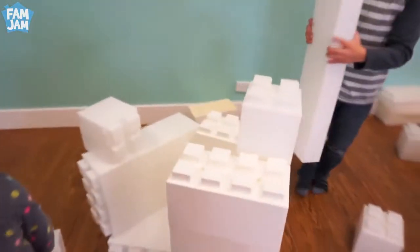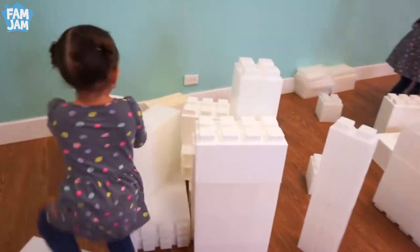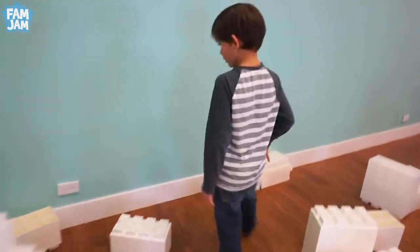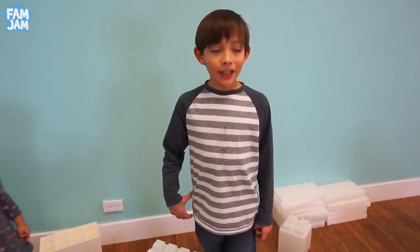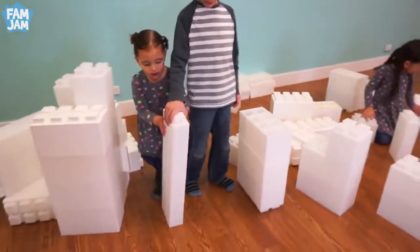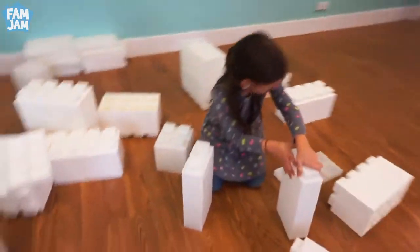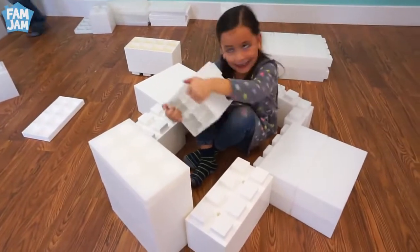Wow, what are you making, Ashley? I'm making a garden. A garden? That's pretty awesome. What about you, Asher? What are you going to make? I'm going to make a castle. A castle? That sounds fun. I'm going to make a ship.